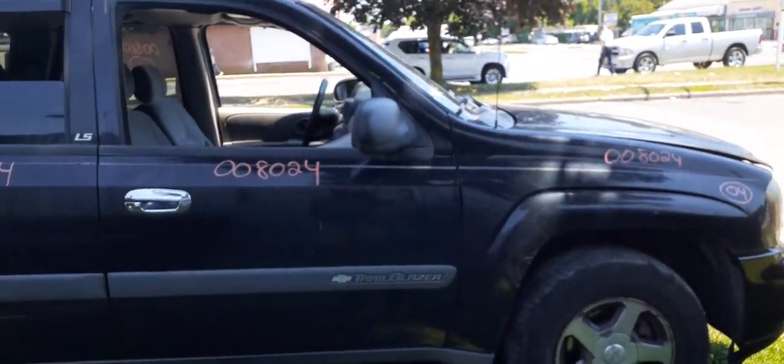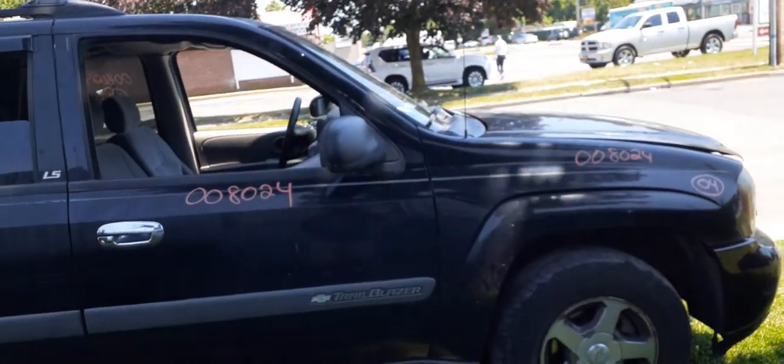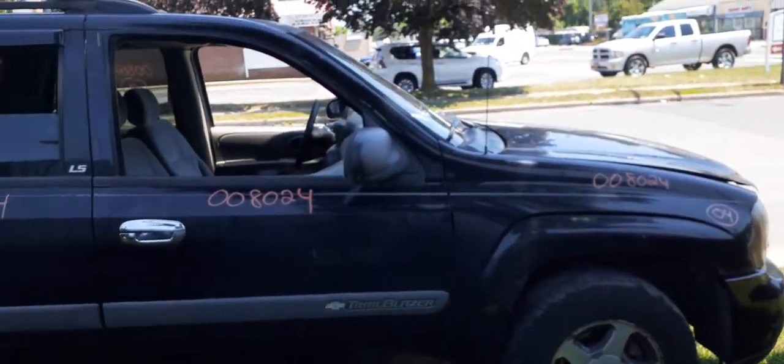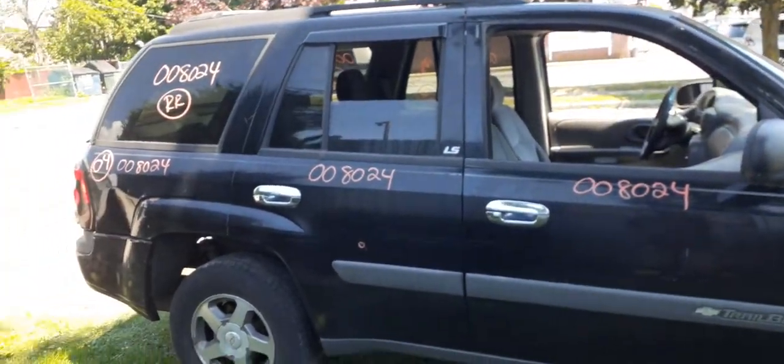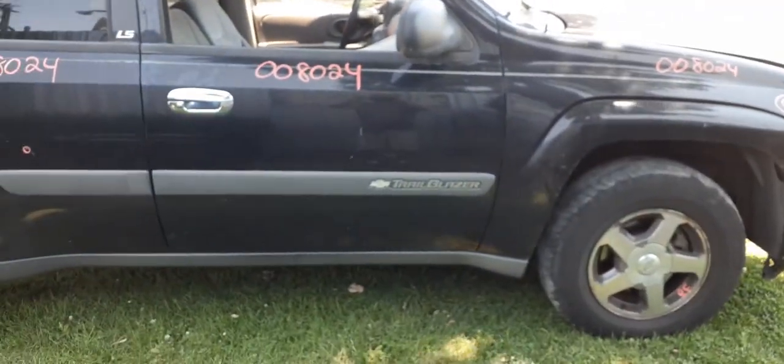Again, 2004 Chevy Trailblazer LS, 4.2 automatic 4x4, 171,000 miles, stock number 8024. Need anything? Give us a call, don't hesitate. Have a good day. Ciao.